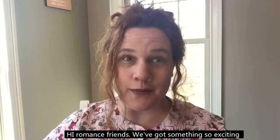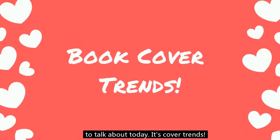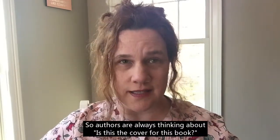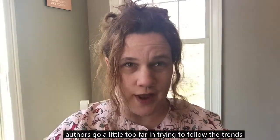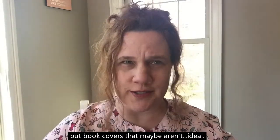Hi romance friends! We've got something so exciting to talk about today: cover trends. Covers are so important. Looking at a cover can help you decide if a book's in your genre, if it's something interesting that you feel like reading. Authors are always thinking about whether this is the right cover for a book, and we spend a lot of time making covers just right — but sometimes authors go a little too far in trying to follow the trends. So we're going to talk about book covers that are on trend but maybe aren't ideal.